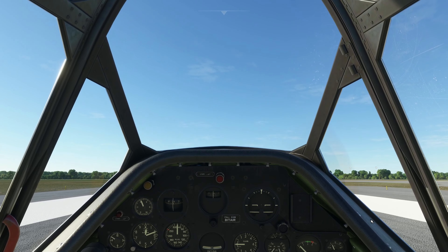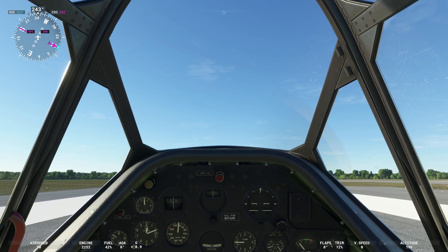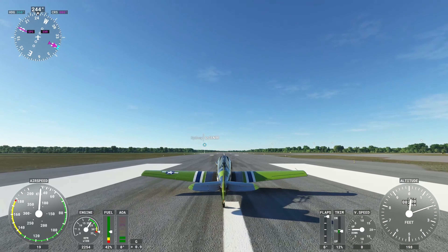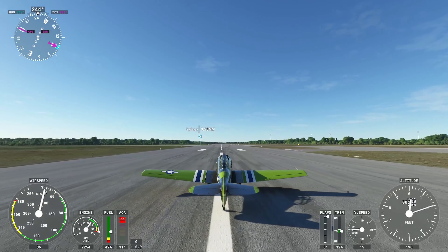Here we are. Keep in mind I am flying a relatively old aircraft here. To aid our takeoff I'm actually going to go outside the cockpit, because tail-draggers are a little difficult to take off sometimes.